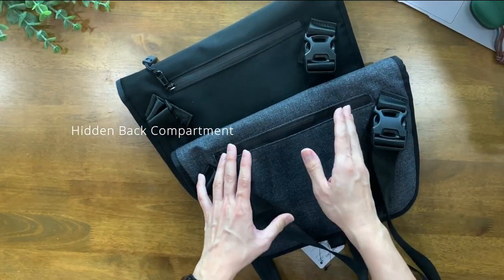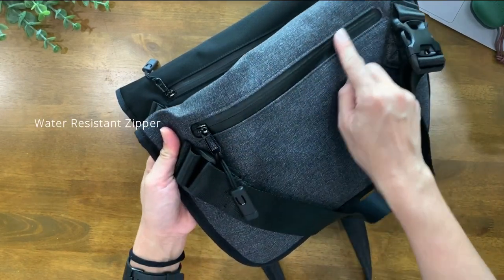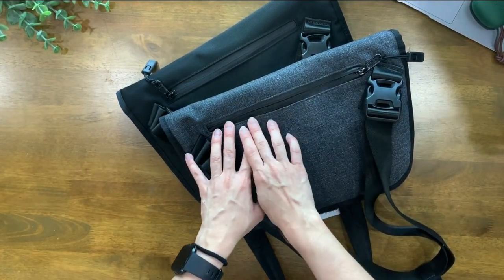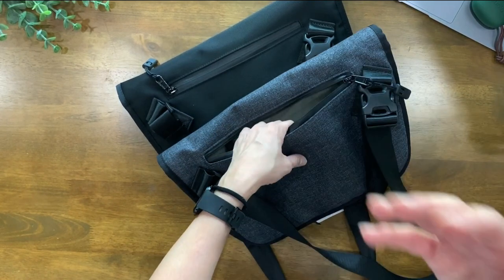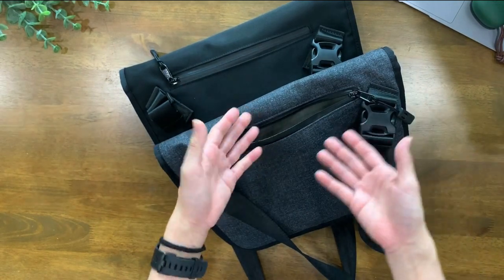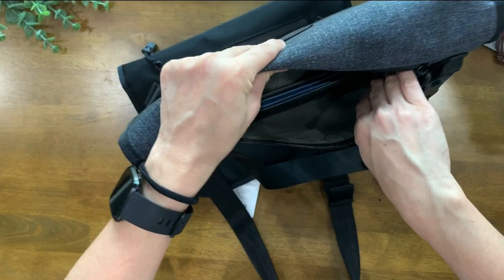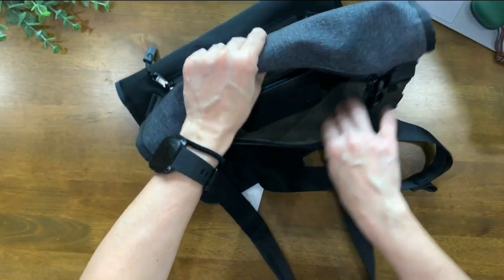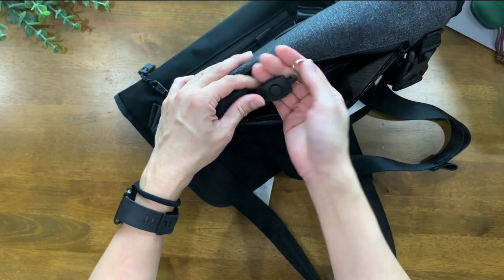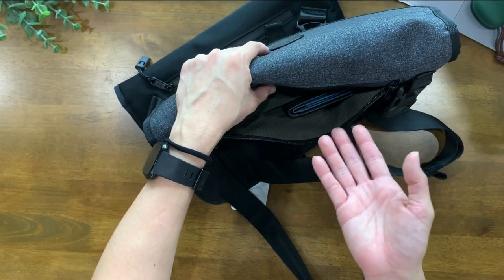Now let's check out the hidden back zipper compartment, which is available in both bags. You'll notice the compartment comes with a waterproof zipper lining, which makes absolute sense since this section is exposed to the outside. This compartment is great for quick access items like your wallet or mobile phone, or even your passport when travelling since it's technically out of reach. The inner lining is made from ripstop material, and you'll also find a key tether inside for attaching your house, work, or car keys. The compartment is really quite roomy — I've got my Bellroy wallet tucked away just to show you how everything fits.